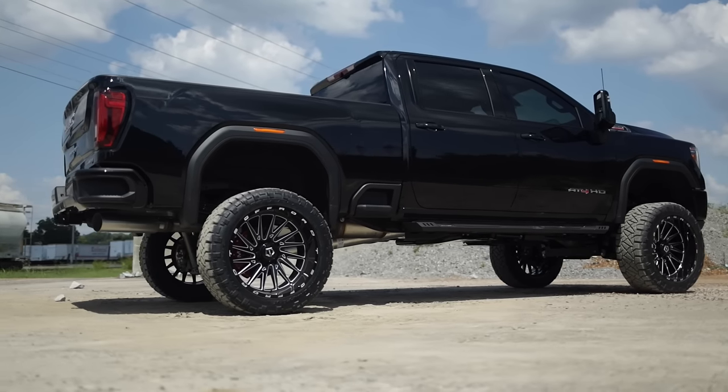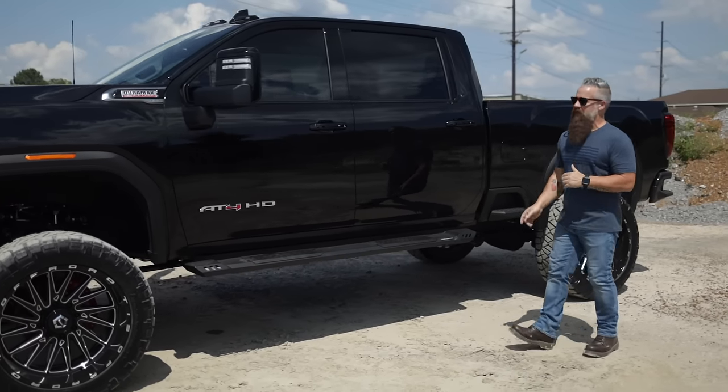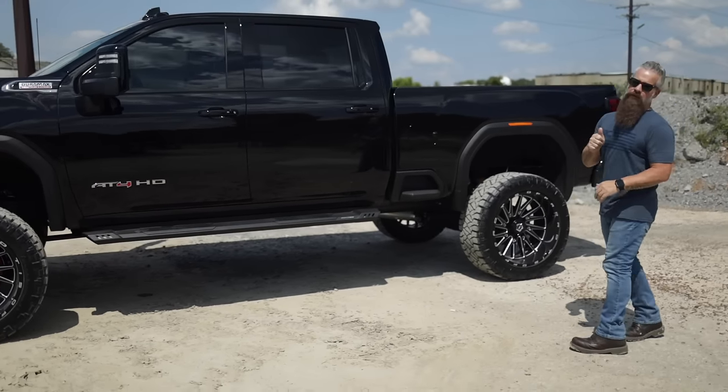With a truck this high, to help ease entrance, we've equipped it with Rough Country's HD2 running boards, and I think they fit the profile of this truck perfectly.